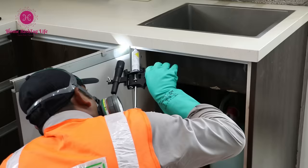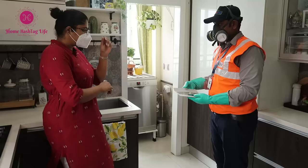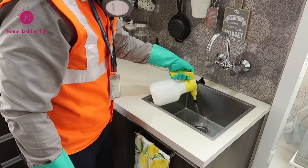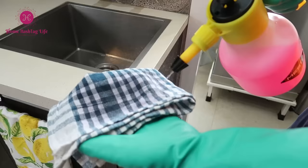This gel is odorless and doesn't cause any harm to humans, and keeps cockroaches at bay. They also place an insect monitoring trap with proper briefing, and spray approved insecticides only inside the drain to tackle cockroaches.